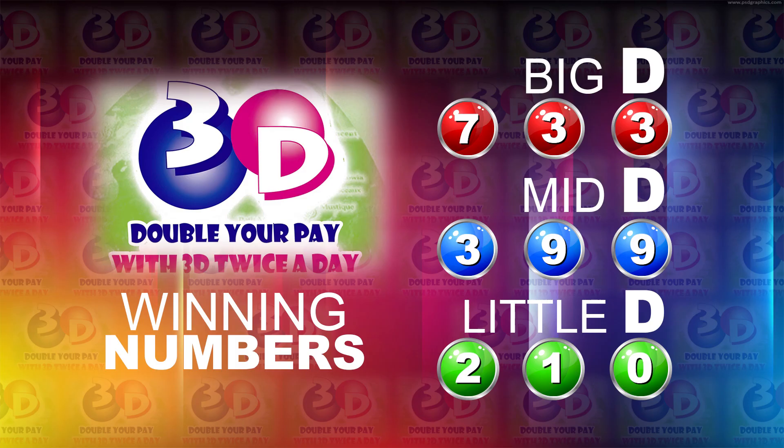I will now recap the winning numbers. The Big D winning number: 7, 3, 3. The Mid D winning number: 3, 9, 9. And the Lotto winning number: 2, 1, 0.